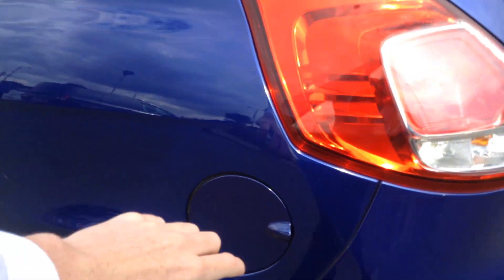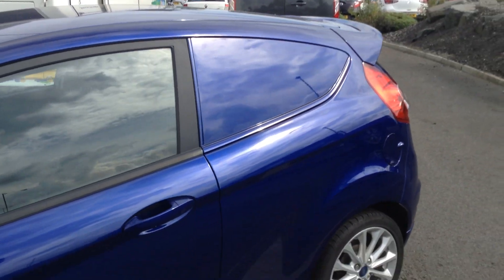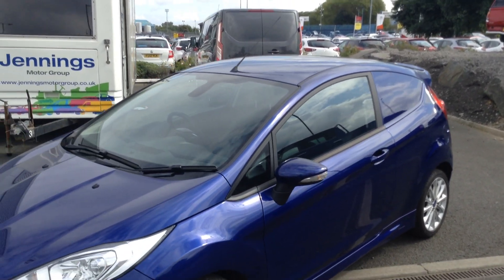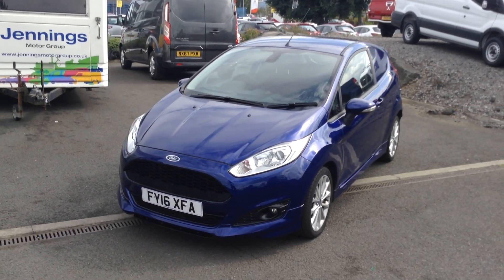As you come down the side, you've got the capless fuelling system. The vehicle does have a 45 litre fuel tank. It's a very low mileage, lovely colour looking vehicle, and with it being the Sport, you get all the top features as well.